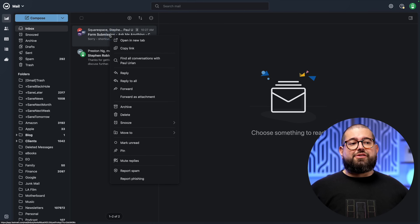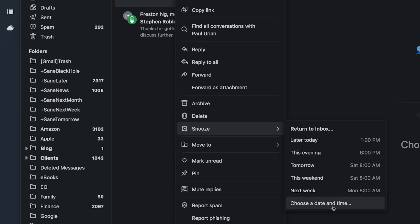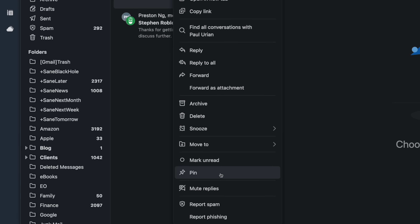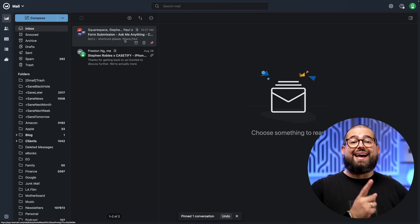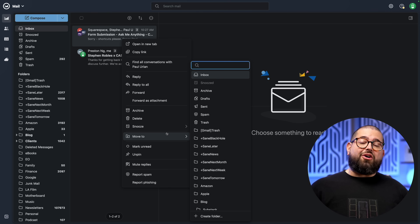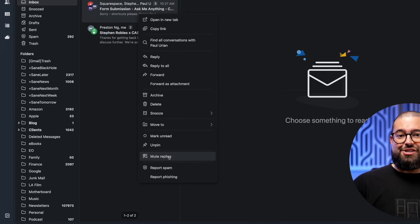Just like in Gmail and other email providers, you can snooze emails — choose later today, this evening, tomorrow, or a specific date and time. You can also pin messages to the top of your inbox so important emails stay visible. Or if there's a long conversation with lots of replies you'd like to mute, you can choose to mute the replies for that email conversation.